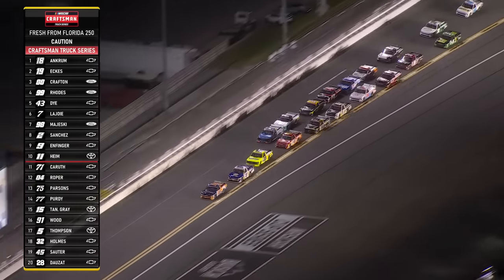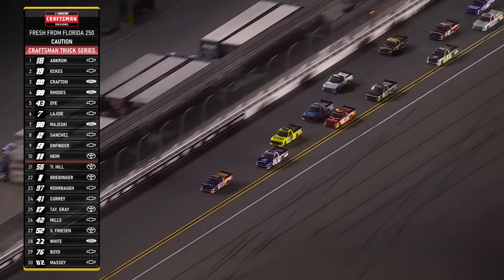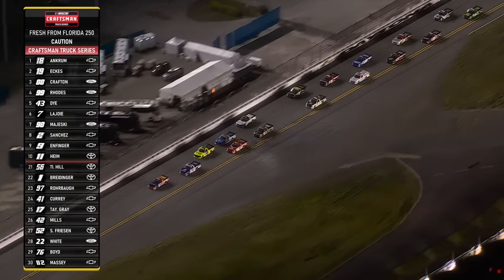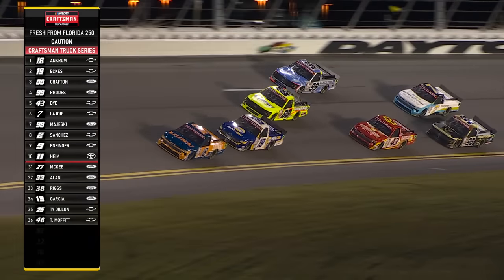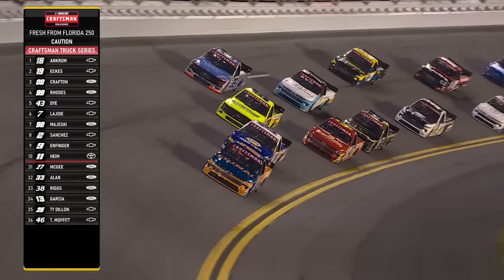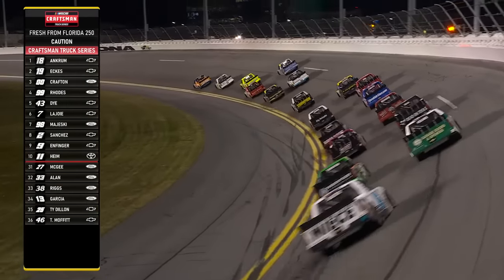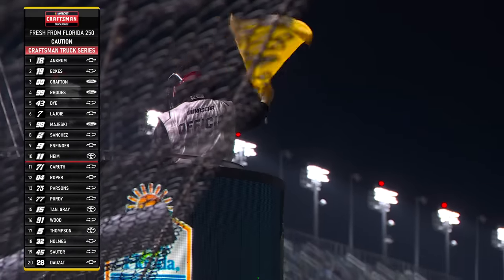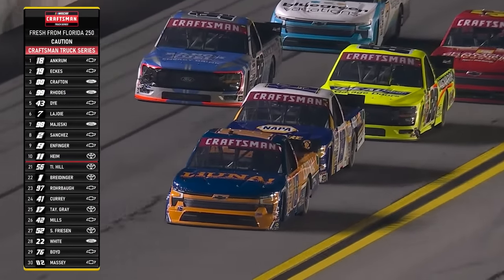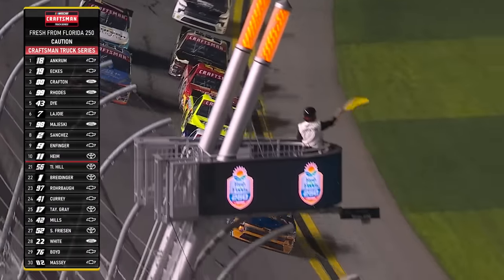He loses the nose a couple of times, gets a little loose. We've got a caution for weather — a mist on the front straightaway. Fifth caution of the night, comes out with a couple of laps to go in our second stage. Tyler Ankrum is leading, trying to win stage two for a second straight season here at Daytona. The rule is the end of the second stage or halfway, whichever comes first, would make it an official race, and we don't need to run but just a couple laps under caution.